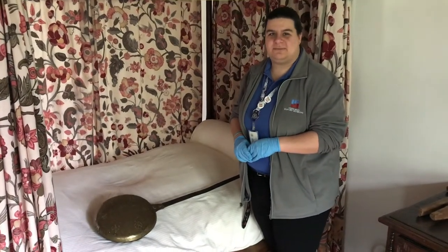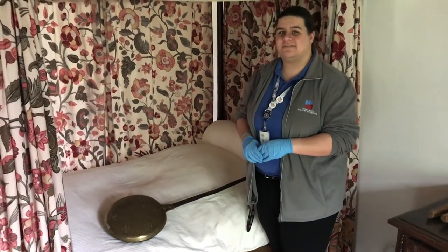Hi, I'm Amanda. I'm with the Virginia Beach History Museums and this is a virtual history segment.